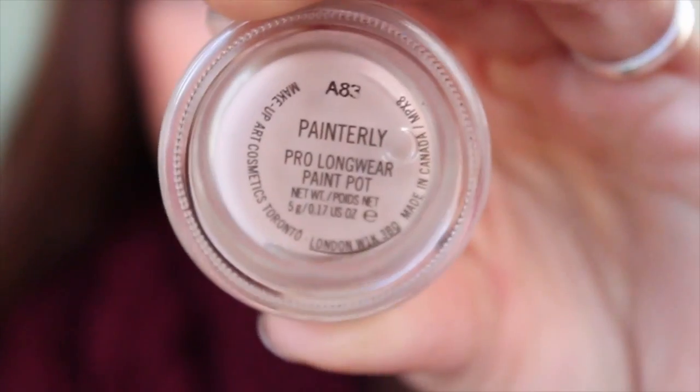The first thing on my favorites is the MAC Paint Pot in the shade Painterly. This is such an amazing base. It completely covers up any veins on your lids and discoloration, and it keeps your eyeshadow on all day. I believe it's around $20, which is kind of expensive, but I ran out of my Urban Decay primer and I hear such good things about this. It is so worth it — absolutely amazing. Definitely recommend it if you're looking for a really good eyeshadow base.